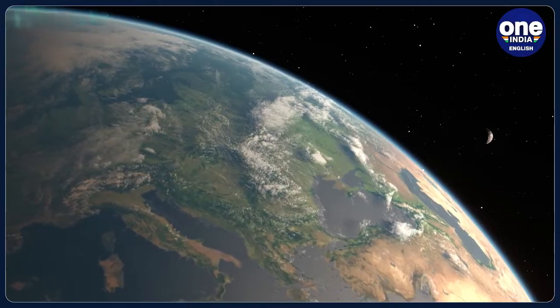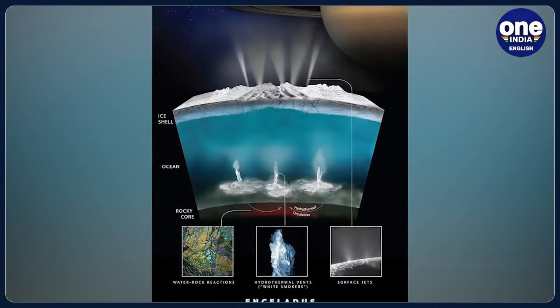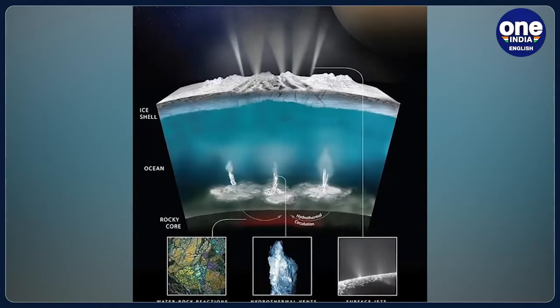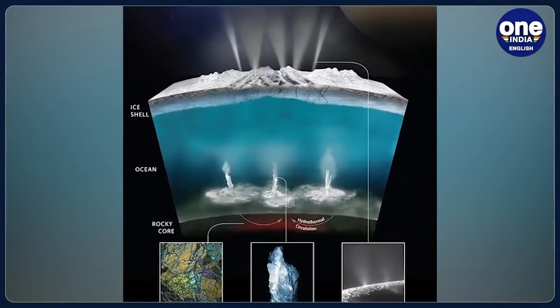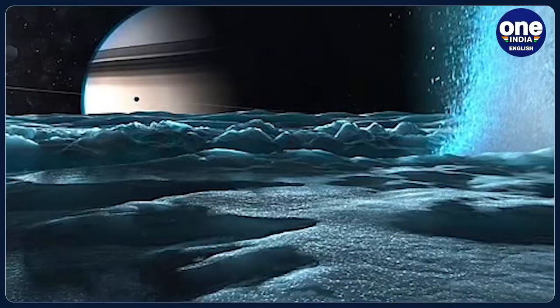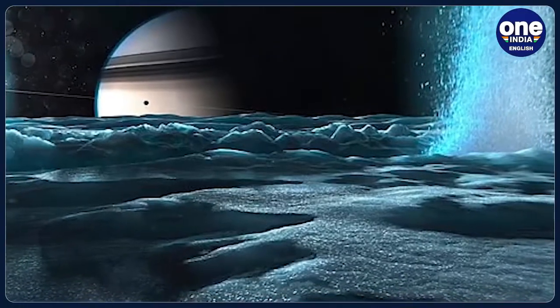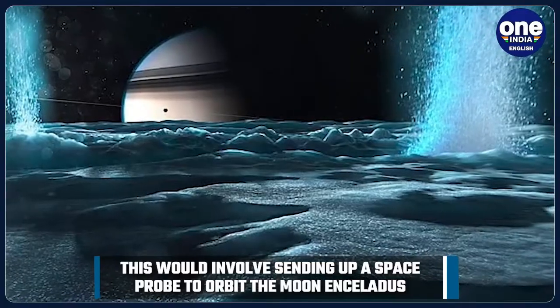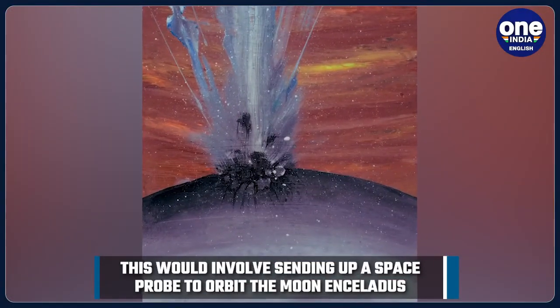This would involve sending up a space probe to orbit the moon Enceladus, which harbors a vast saltwater ocean underneath a thick ice shell. Near its south pole, this ocean spews methane gas, an organic molecule typically produced or used by microbial life, which could be analyzed by an orbiting probe.